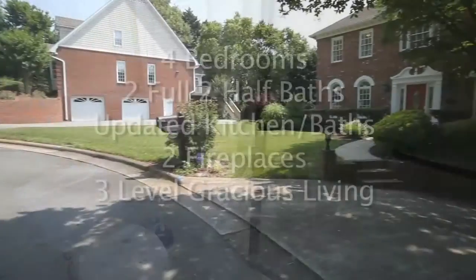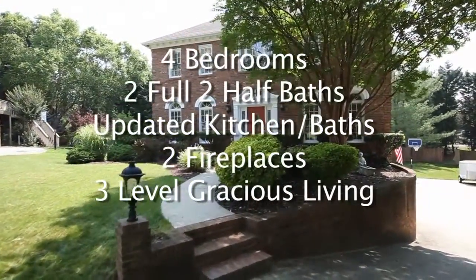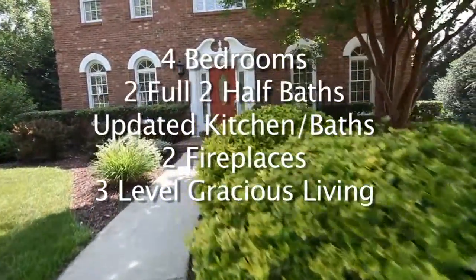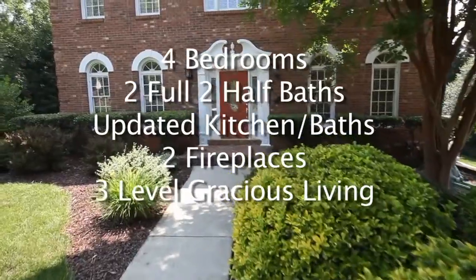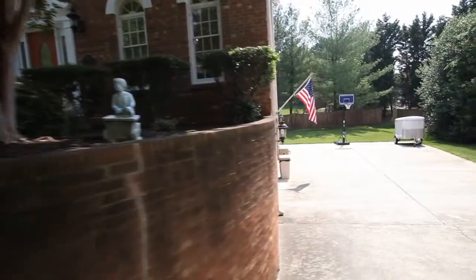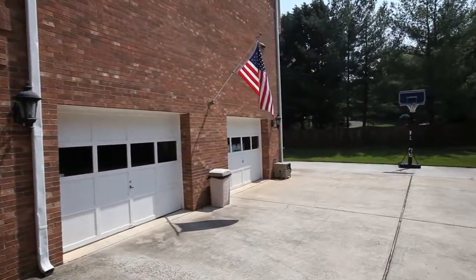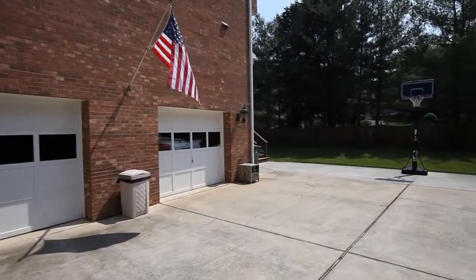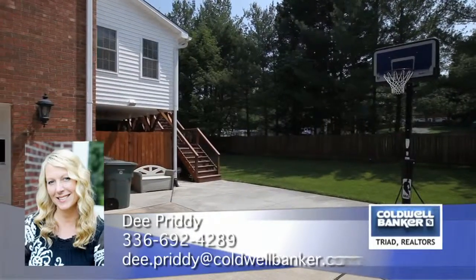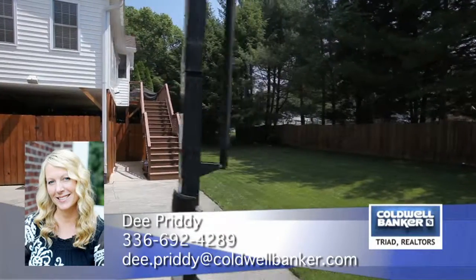To recap, 5120 Caversham features four bedrooms, two full and two half baths, updated kitchen and baths, two fireplaces, all on three levels of this gracious brick home. For more information, please contact D. Pretty with Coldwell Banker Triad Realtors at 336-692-4289.